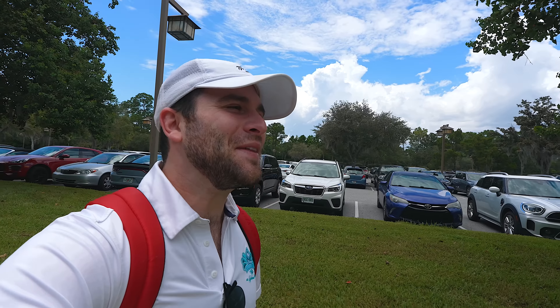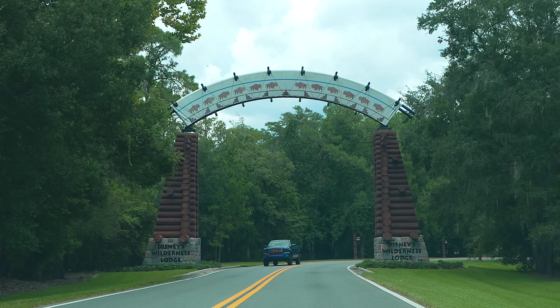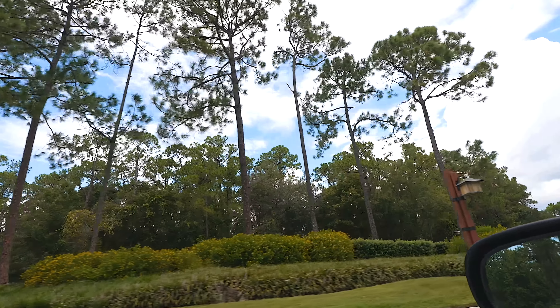Pulling into a Disney resort, nothing better than saying hello. I'm checking in today. Welcome back to your Daily Dose, everybody, and welcome to my personal favorite hotel, my home resort, the Wilderness Lodge.